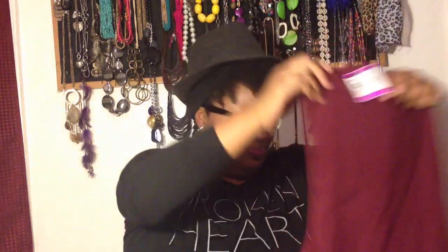I grabbed these burgundy slash oxblood pants — they're like a trouser cut, great for work. They fit me really nice when I tried them on, I was shocked. I needed some color in my collection and this is a plus, especially since it's on trend. And for $1.50, I couldn't beat that.